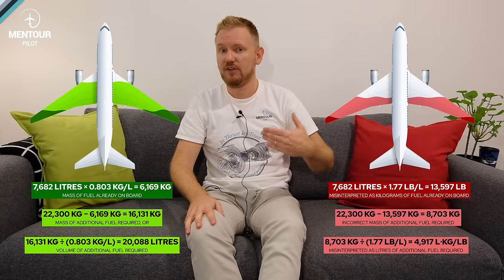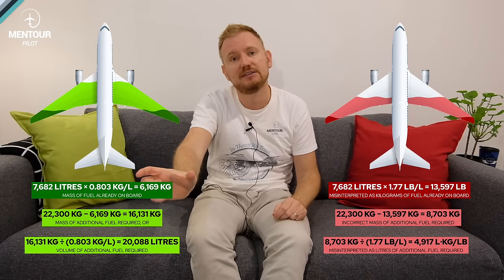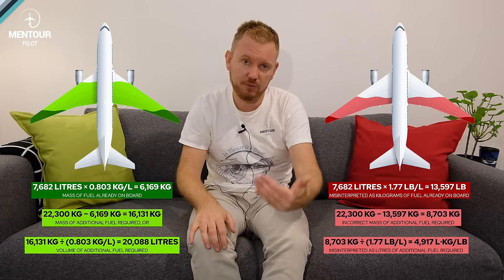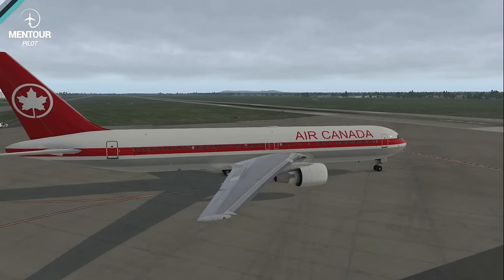If the fuel gauges had been working, the crew would have seen the discrepancy immediately. The 61 passengers boarded and the aircraft departed Montreal for Ottawa. In Ottawa they performed another drip test, but again used the wrong conversion method, so the numbers appeared consistent with expectations. They concluded everything was fine and took off toward Edmonton.